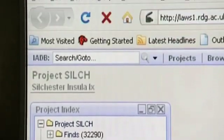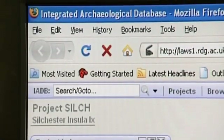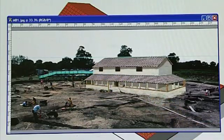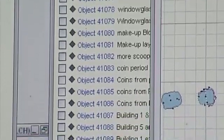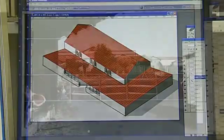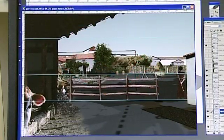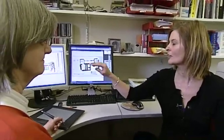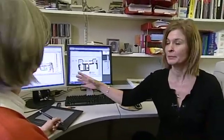Access to the integrated archaeological database through the internet has played an important role in involving specialists in the Silchester project. The data-rich records are the foundation for 2D reconstructions of Silchester, for traditional paper-based publications, and for dissemination via the web. From the database, we've got absolutely everything that the archaeology has to tell us about building one.